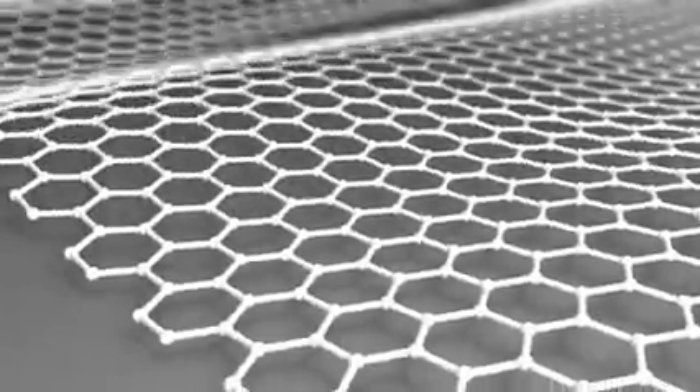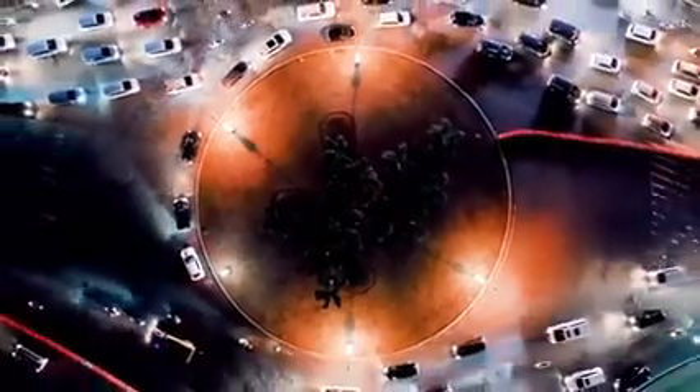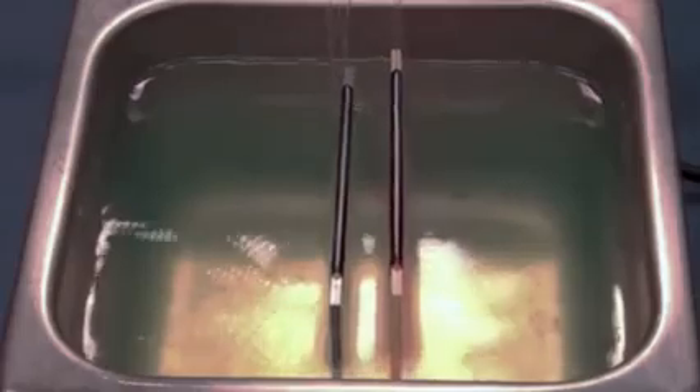Those microscopic fluctuations always present in a vacuum basically mean empty space isn't really empty. For decades, quantum mechanics predicted this — reality is filled with tiny particles that blink in and out of existence. And it was finally proven in 1997.